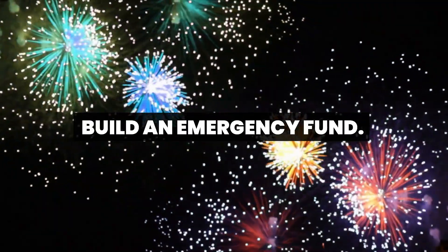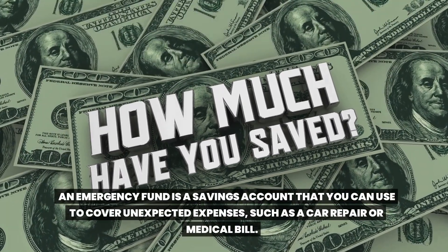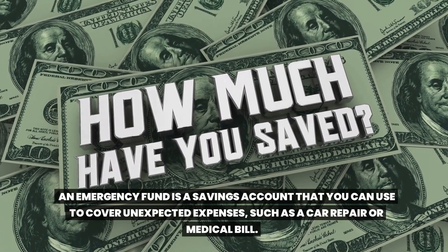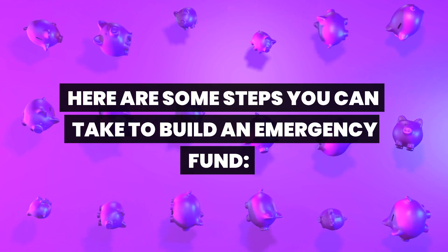Build an emergency fund. An emergency fund is a savings account that you can use to cover unexpected expenses, such as a car repair or medical bill. Here are some steps you can take to build an emergency fund.